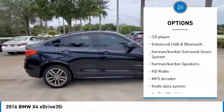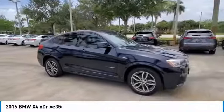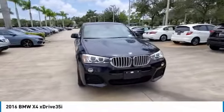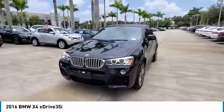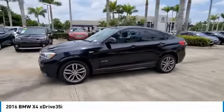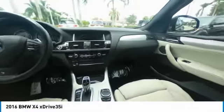Navigation System, Power Driver Seat, Power Liftgate, Power Moonroof, Rear Parking Sensors, Remote Services, Steering Wheel Mounted Audio Controls, Technology Package. Black 2016 BMW X4 xDrive 35i AWD, 8-Speed Automatic Sport, 3.0L i6 DOHC 24V Twin Power Turbo, 19-27 City-Highway MPG.